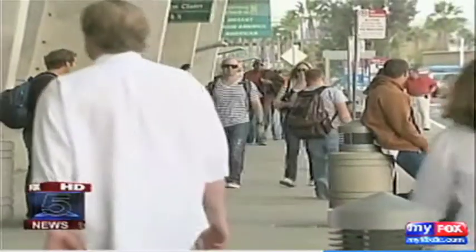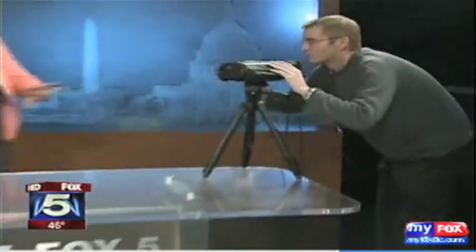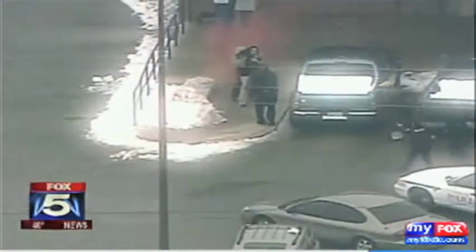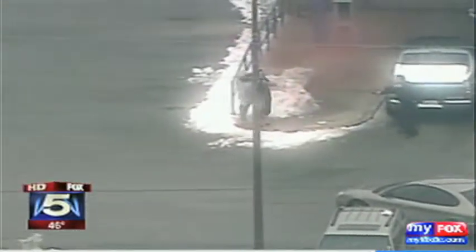But the backlash over airport full-body scanners shows people will only accept so much in the name of security. The Thermal Matrix system raises similar concerns about privacy. I don't think that's any different than a police officer who might be working undercover and scanning a crowd and making observations as well.